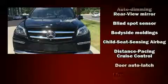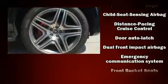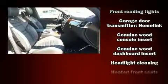From the dashboard controls to the door locks and window controls, Mercedes-Benz ensures the safety and security of its passengers with equipment such as head curtain airbags, an emergency communication system, and four-wheel disc brakes with ABS.